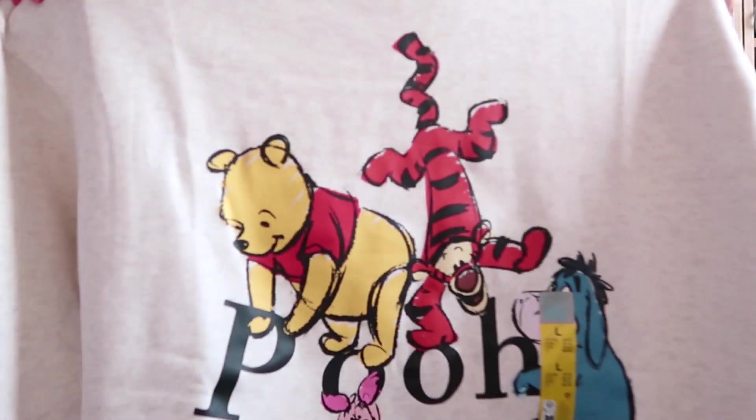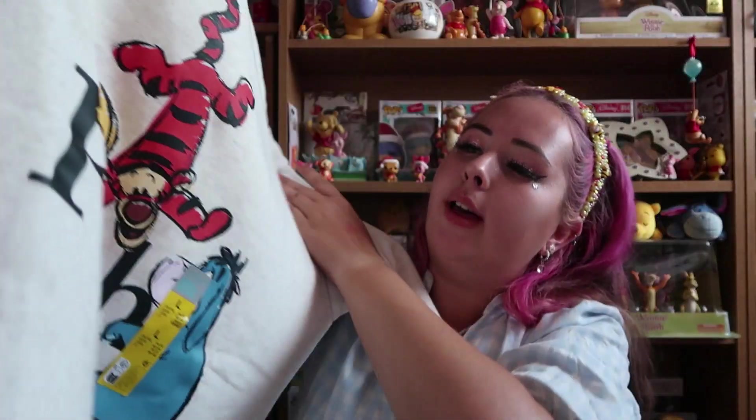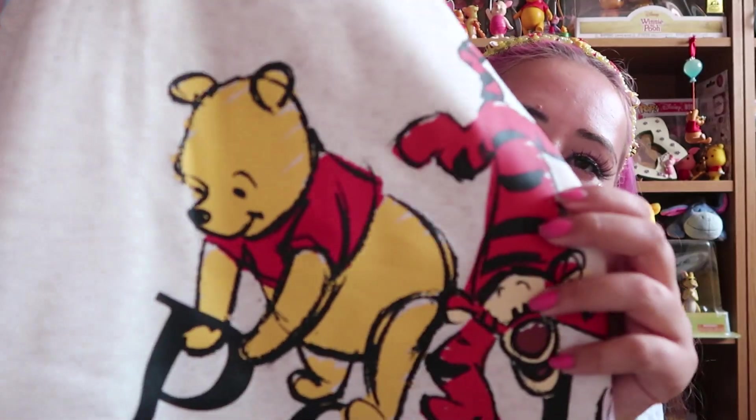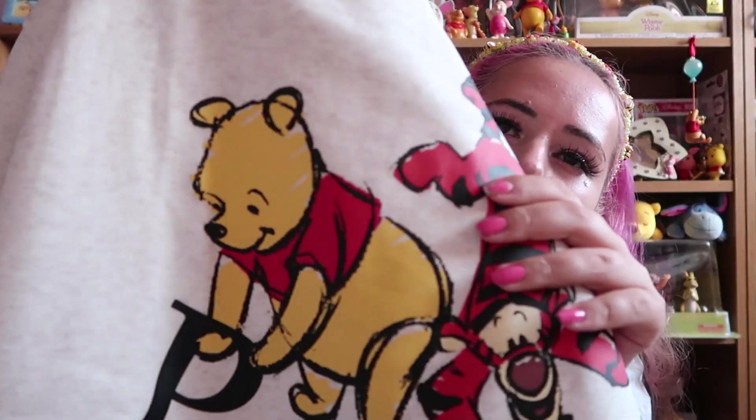First up, this is a new item I've seen on Instagram — it's only been out like a couple of weeks, but as per usual my local didn't have it. It is this jumper, and again I think they're calling this an oatmeal colour. It's got the main four on the front and they're all organising and putting into place the word 'Pooh.' I really like that. It's in the same sort of sketchy, painty style as the t-shirt. I got this in a size large, UK 14 to 16, and this one's £10.